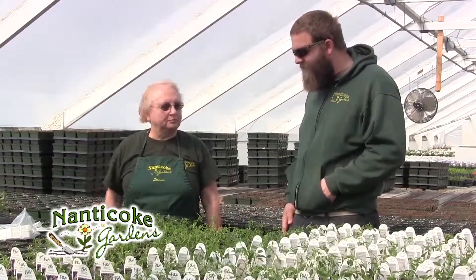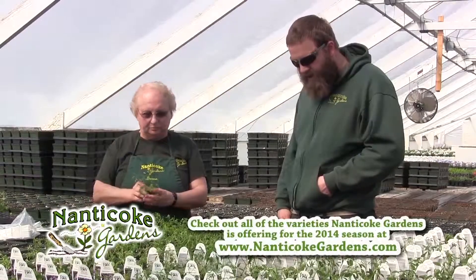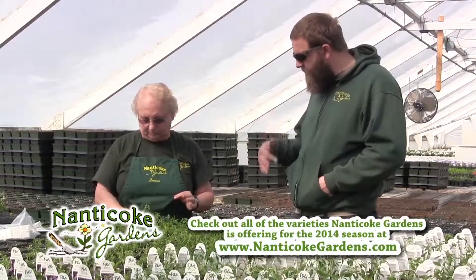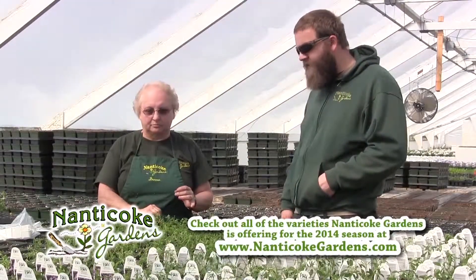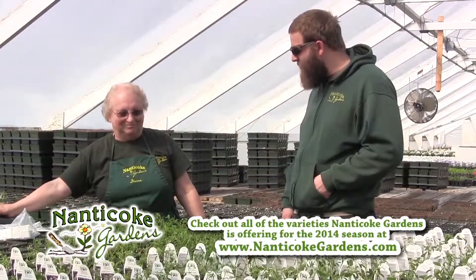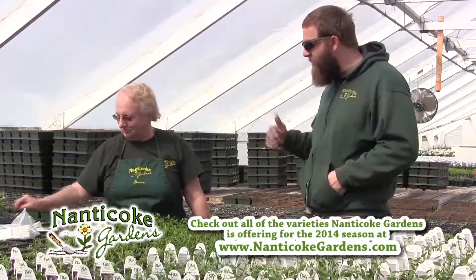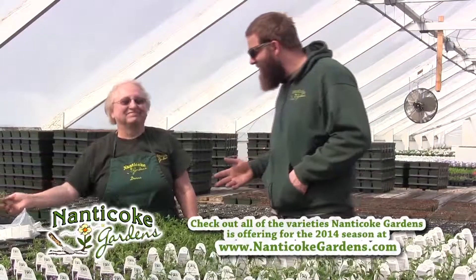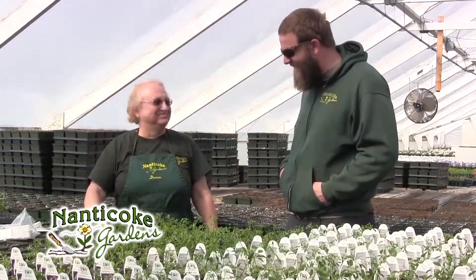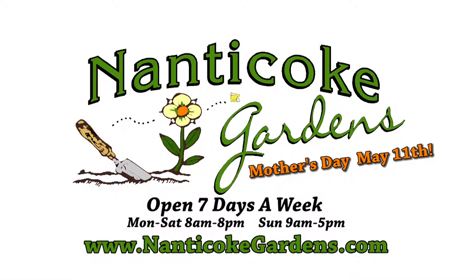It's week 12 and today happens to be the first day of spring. In two weeks, in week 14, they'll come back and pinch the Euphorbias. Donna will likely be the one to do it since she's planted most of this house. Thanks very much for showing us what you do.